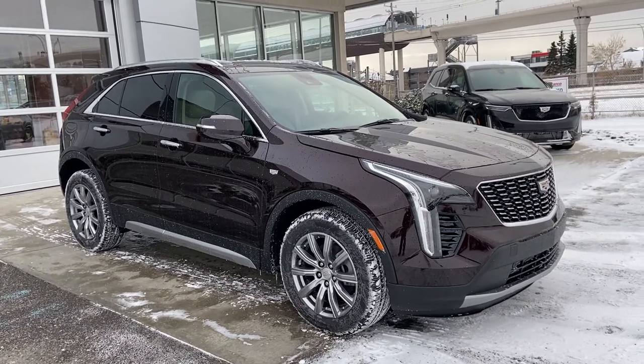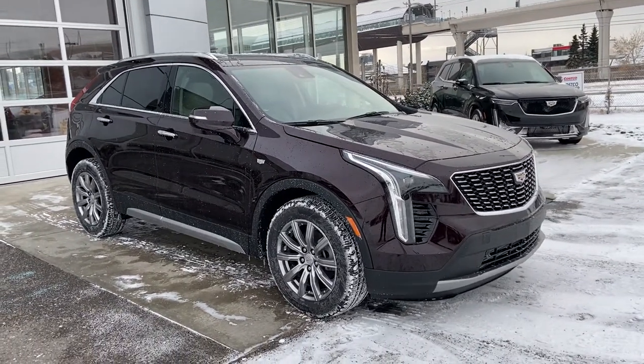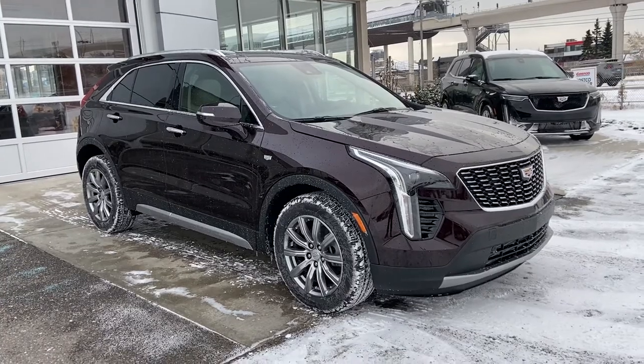This Premium Luxury all-wheel drive vehicle is powered by a 2.0-liter turbocharged 4-cylinder engine, mated to a 9-speed all-wheel drive system.